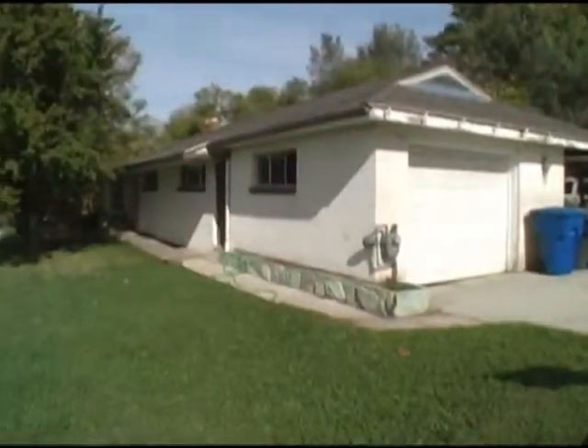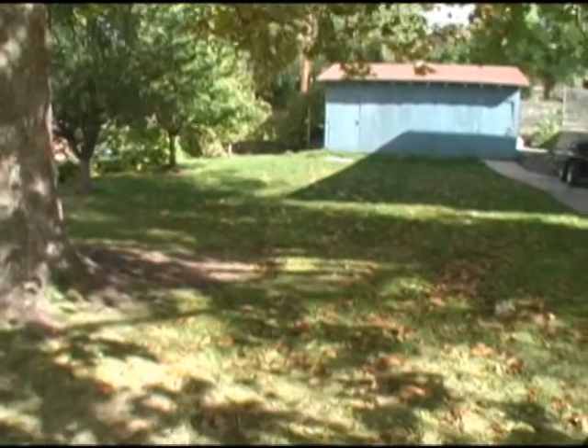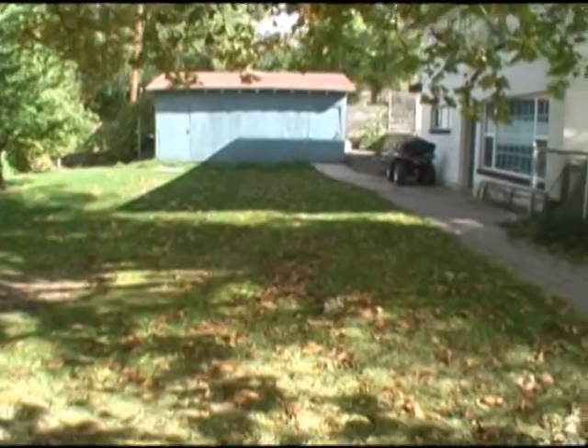There is a garage and carport. There is a fully fenced yard with large shade trees, fruit trees, and a garden shed.